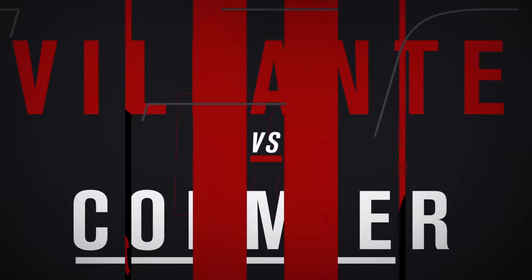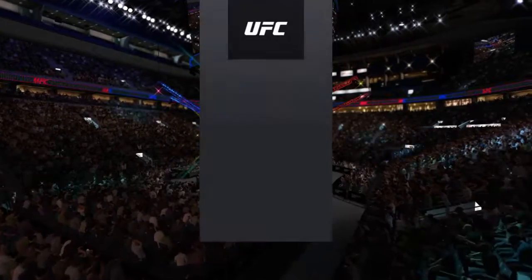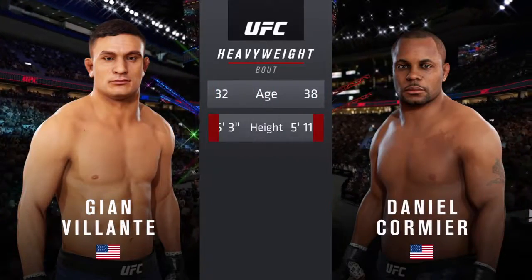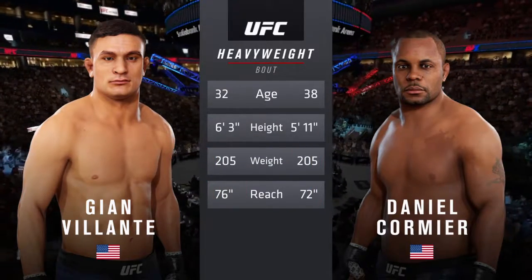Coming up next, it's a heavyweight collision between John Volante and Daniel Cormier. And now our tale of the tape for this heavyweight fight — more than five years apart, with some differences in height and reach as well.